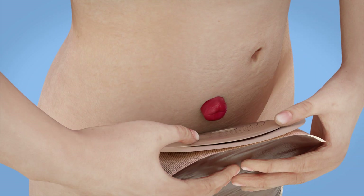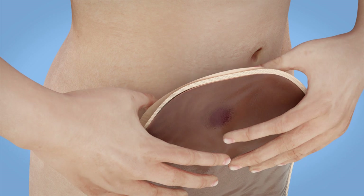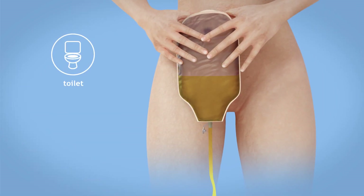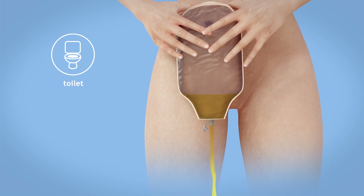Urine is collected in a small bag placed over the stoma. The bag will need to be emptied when it is full, and you will be given instructions on how to change the bag.